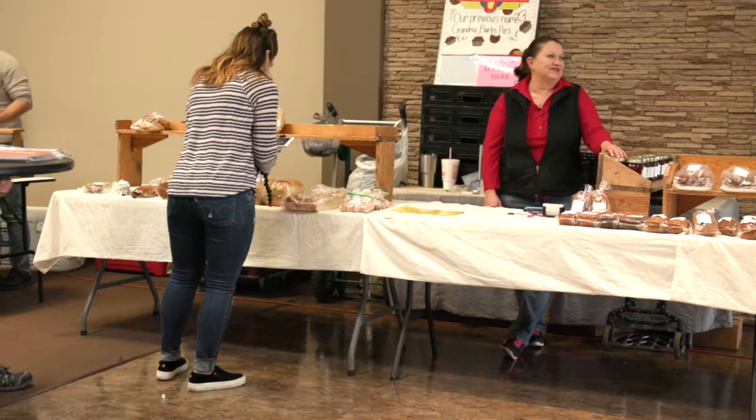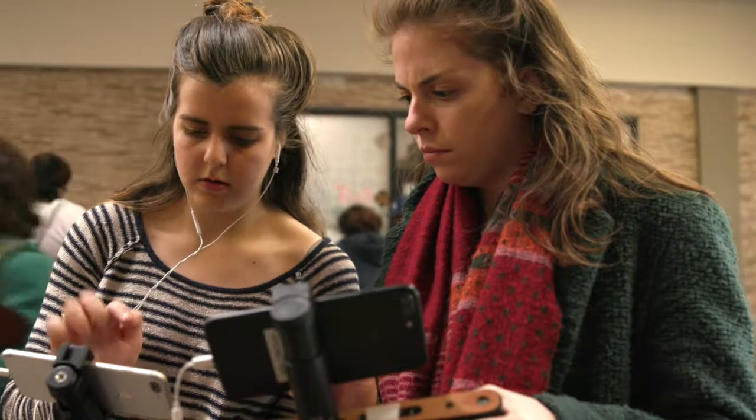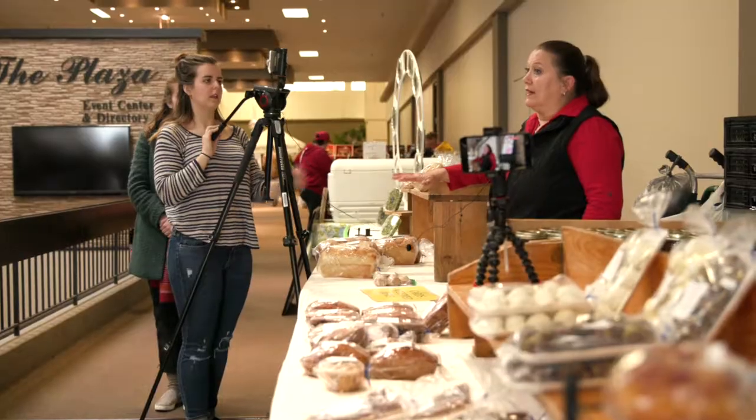We learned that it is challenging to use Switcher Studios in the field because the devices have to be connected via Wi-Fi, even if the phones are tapped into data. So we had to use a mobile hotspot or a MiFi.